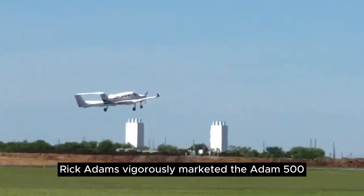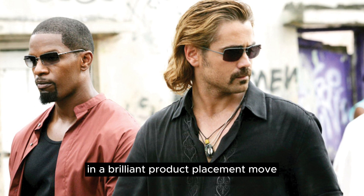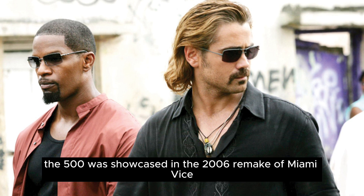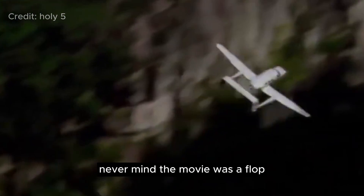As a shrewd entrepreneur, Rick Adams vigorously marketed the A500. In a brilliant product placement move, the A500 was showcased in the 2006 remake of Miami Vice — never mind that the movie was a flop.